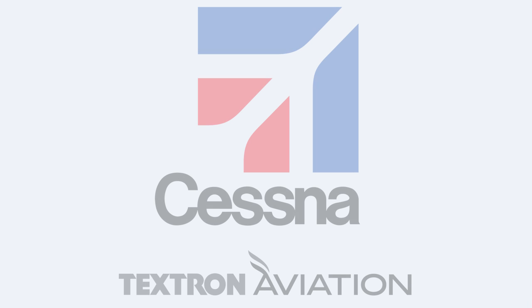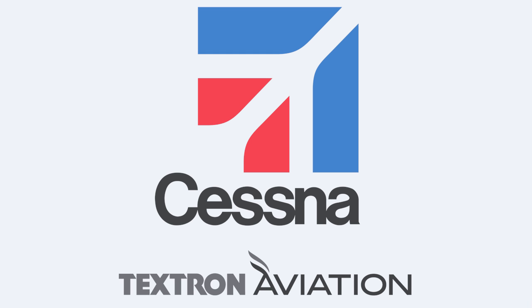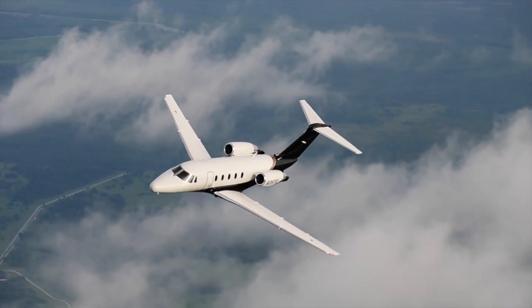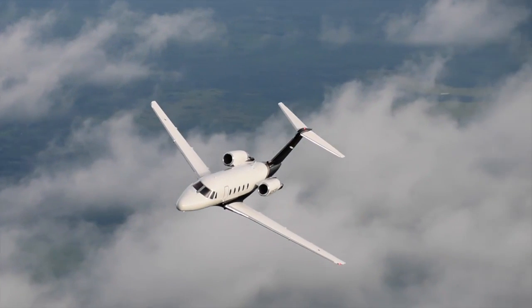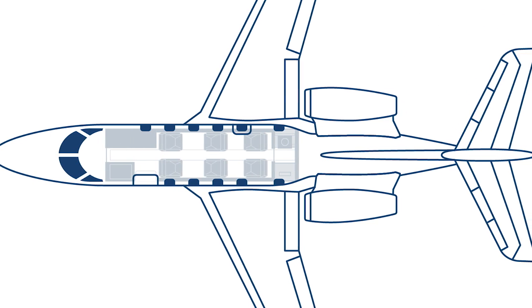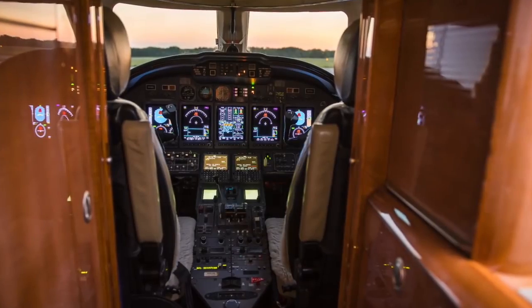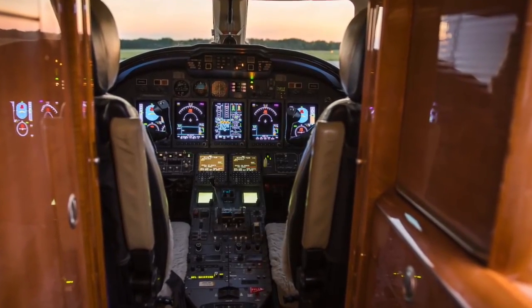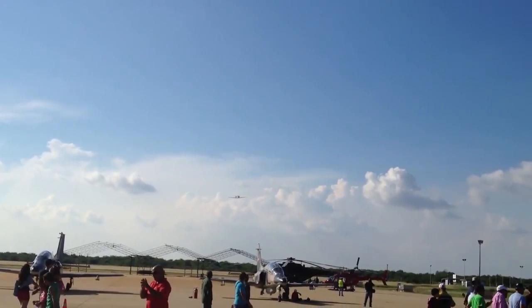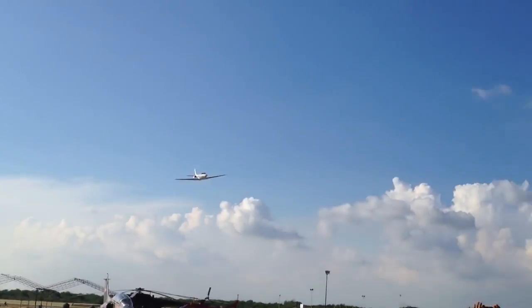By the time the Citation 10 program was born, the Citation 650 family — including models 3, 6, and 7 — had already celebrated its 8th anniversary. In 1990, Cessna conducted some research about perspectives of the 650 series modernization. The company found out that customers are interested in more roomy and fast aircraft, and this gave the impulse to create a new 750 series.